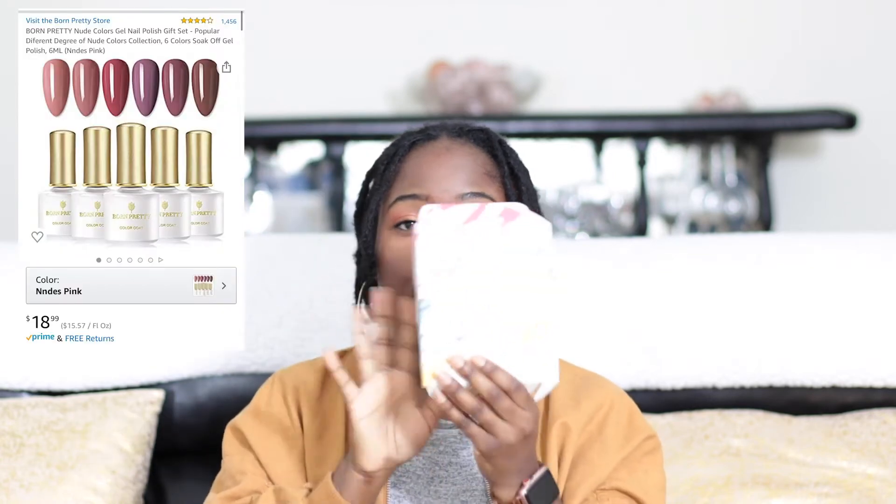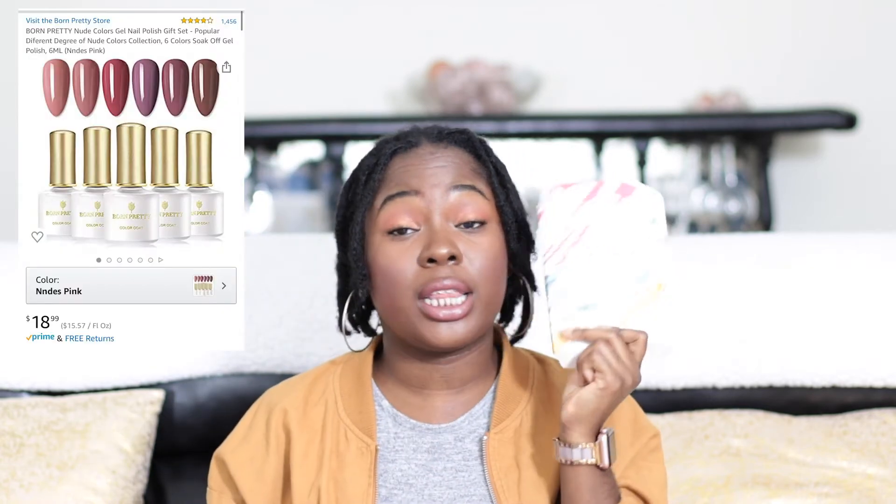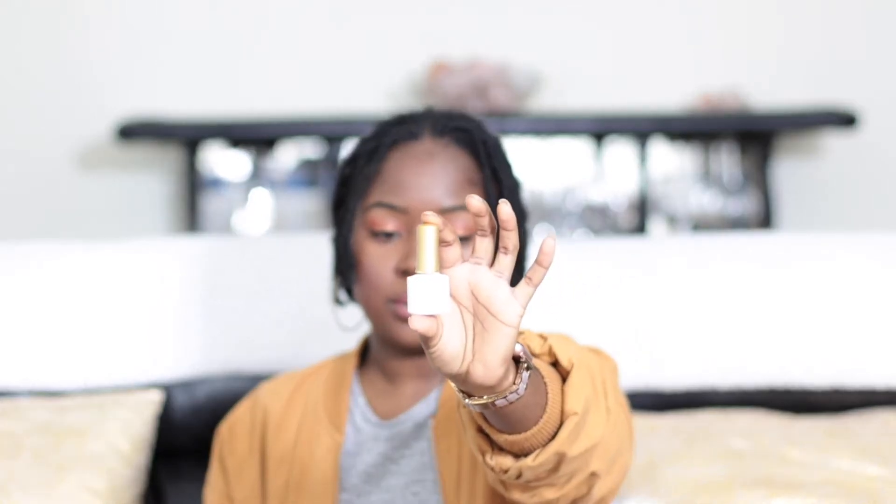These are the Born Pretty brand gel polishes — I absolutely love them. However, I probably won't repurchase because they are really tiny; they come six in a pack but the bottles are small. I do my own nails and press-ons at home. I actually have a DIY press-on nail video — definitely check that out when you finish watching this one.